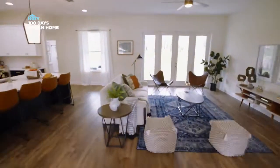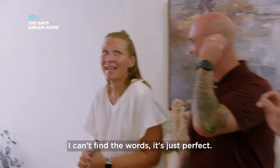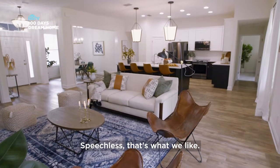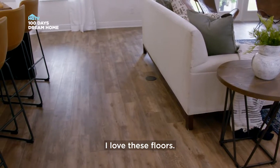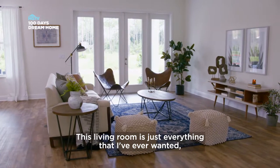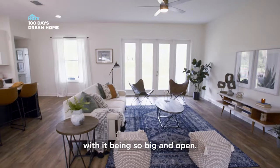Oh my gosh. You're having trouble finding words, but I think that's a good thing. I can't find the words — it's just perfect. Speechless. That's what we like. Look at those lights. It's beautiful. I love these floors. This living room is just everything that I've ever wanted, with it being so big and open with the kitchen.